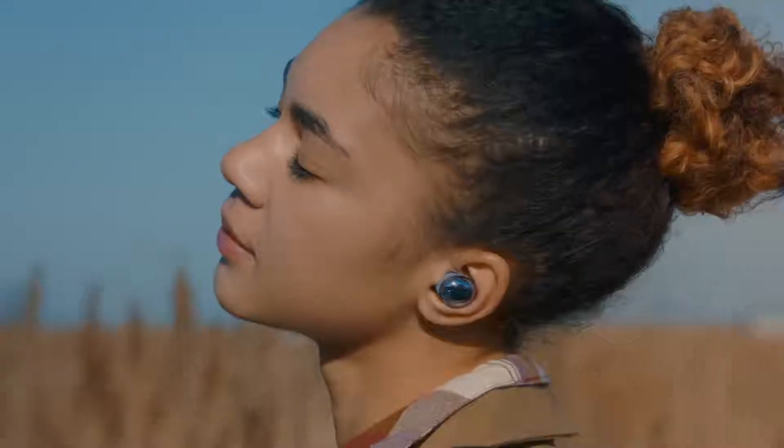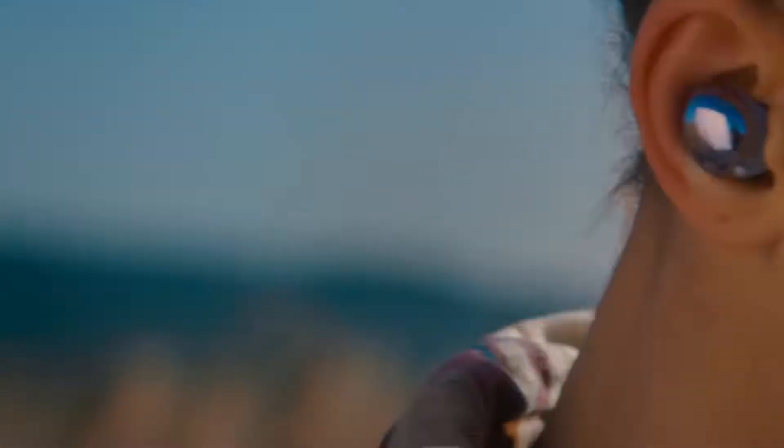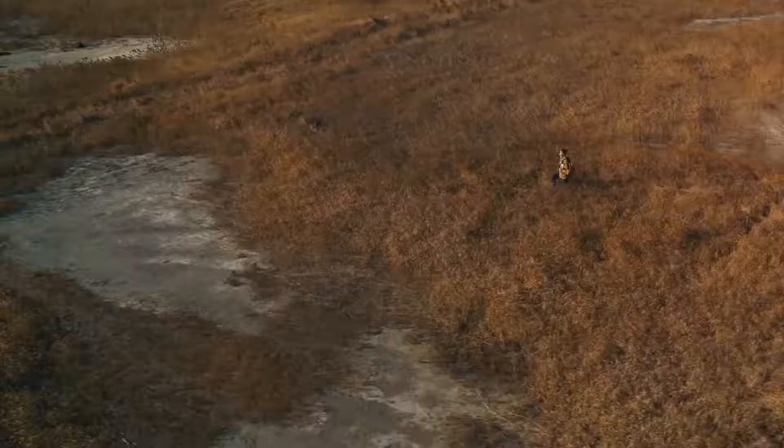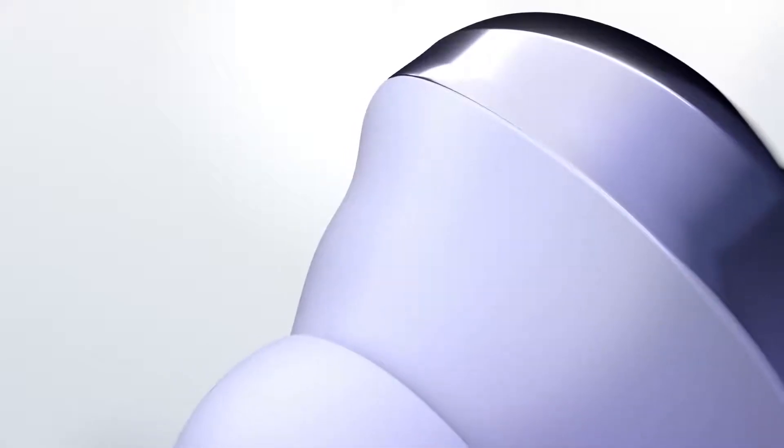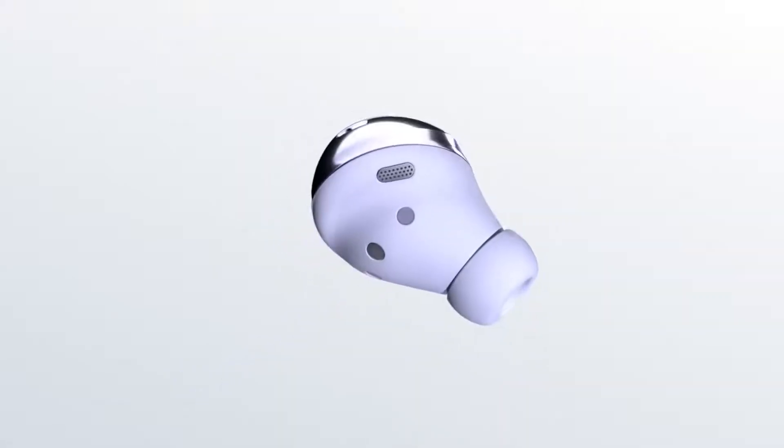With Galaxy Buds Pro, it's no longer necessary to choose between being immersed in your own world and being able to connect with the world around you. Enjoy the ultimate sound experience with Galaxy Buds Pro — tiny yet powerful earbuds.